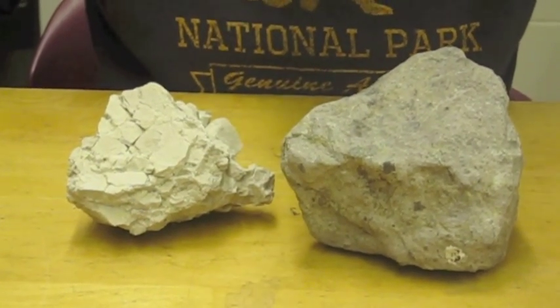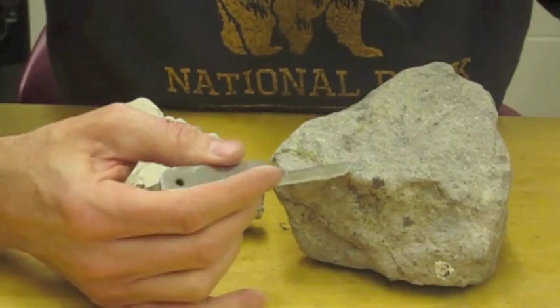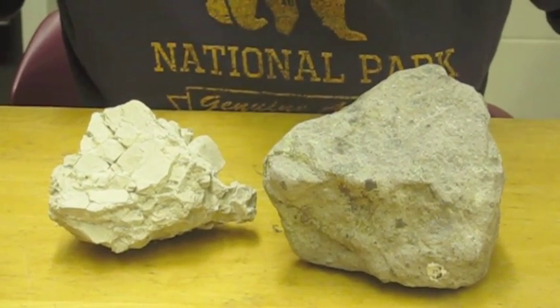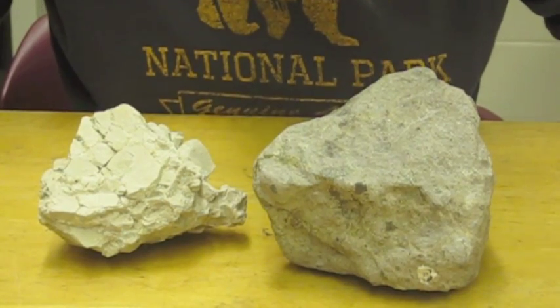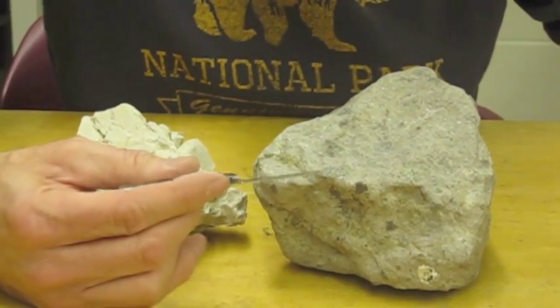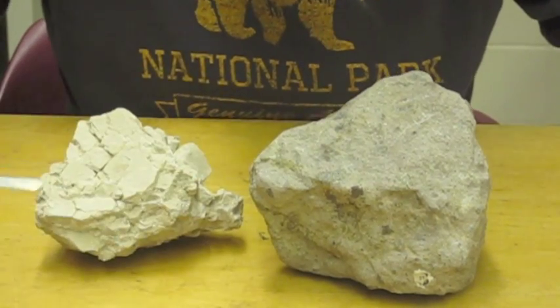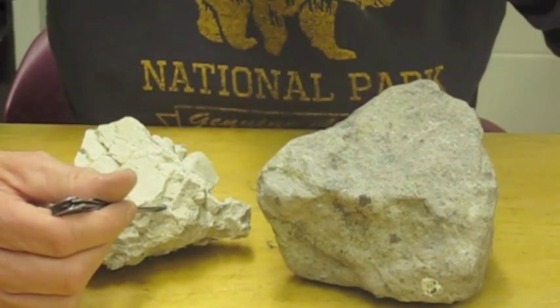This is a sedimentary rock. The one that I have here, you can see it's got pieces in it of varying sizes, most of them the size of your fingertip, maybe larger. You can see that they're pretty angular. They can be made of any kind of composition. This one's made of pre-existing rock with a muddy matrix in between. This one has pieces of carbonate, limestone with limestone in between.